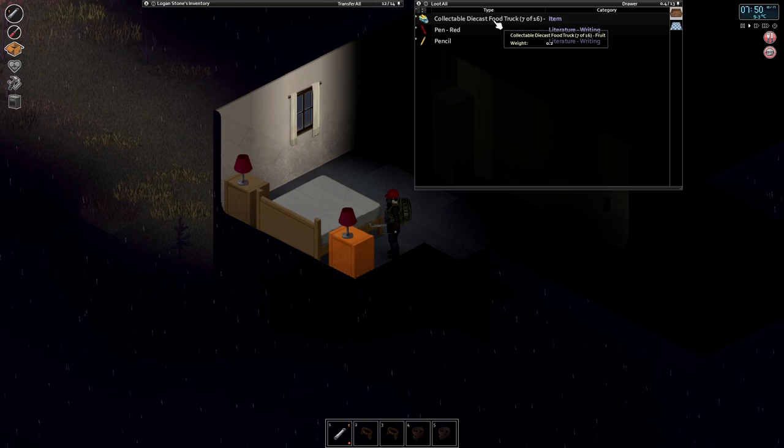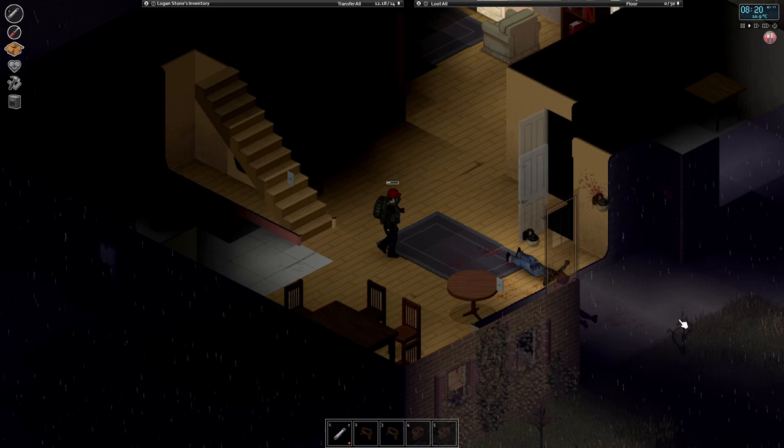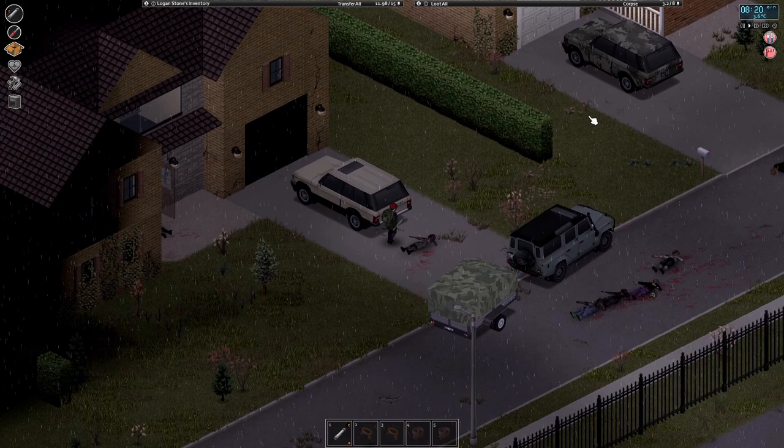Beginning this episode, we found a diecast food truck — the fruit one, which we haven't got yet — very exciting. We also found the bottle tank, which is really cool, and I'm looking forward to making that one when we get back. The other reason we stopped is we're currently on the front row — I've raided these two houses down here.